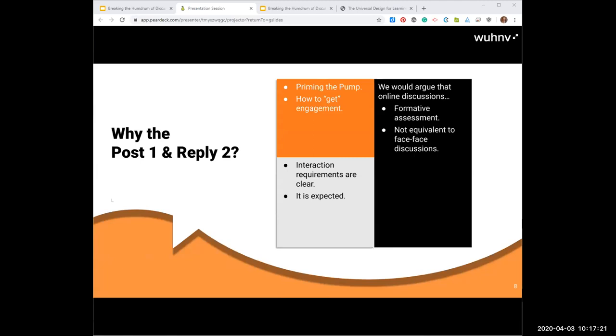Before we go into breaking the humdrum of the post-once-and-reply-to-two format — that's common instruction — you have to think about why we have these instructions in order to figure out how to solve some of that boringness and genericness. Initially I think it was a way to prime the pump: get the discussion going just like in a live class, where you call on two or three students and suddenly everybody jumps in. It's how to get engagement. One nice thing is the interaction requirements are clear — a nice connection to QM 5.4.